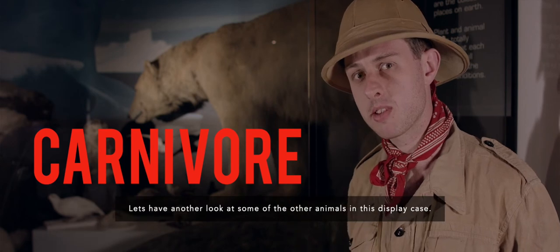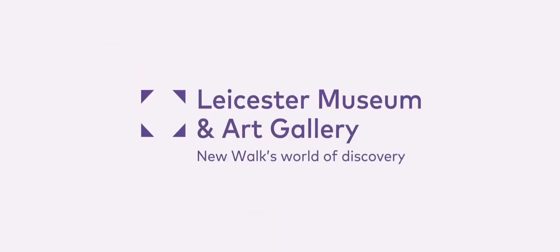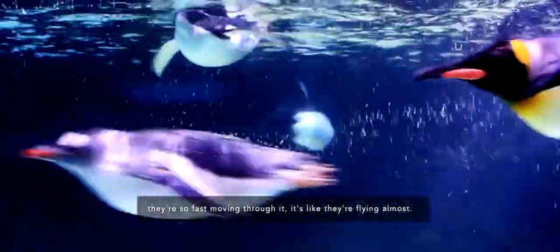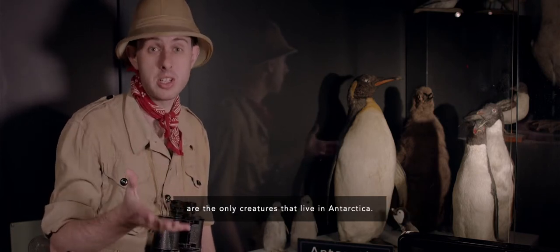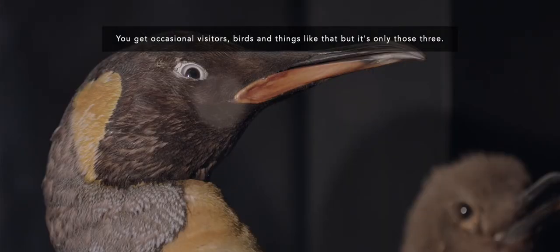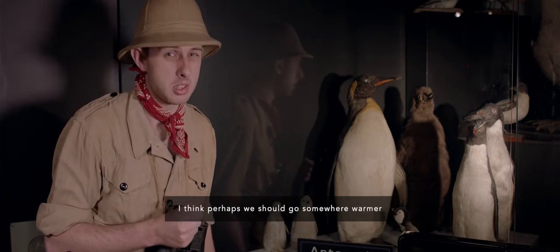Let's have a look at some of the other animals in this display case — we're going to go and have a look at the penguins. Penguins are fantastic creatures and great fun to watch. They may not be so brilliant on land, but as soon as they get in the water they're so fast moving through it, it's like they're flying almost. Penguins, like the emperor penguin behind me, whales and seals, are the only creatures that live in Antarctica — that's the South Pole by the way — all year round. You get occasional visitors, birds and things like that, but it's only those three. I'm getting a bit cold here now with all this snow and ice. I think perhaps we should go somewhere warmer.